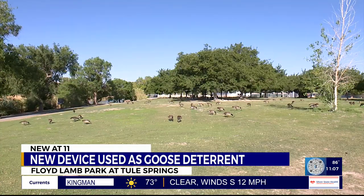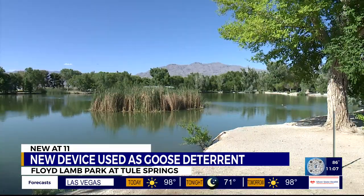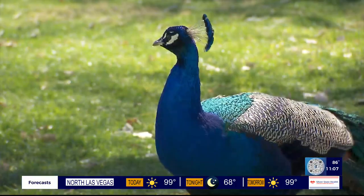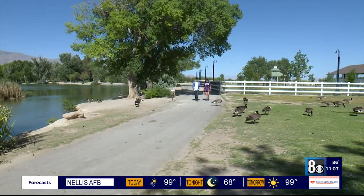Welcome to Floyd Land Park at Tule Springs, described as an escape from the typical Las Vegas atmosphere with its scenic views and array of different wildlife — from a mixture of geese, ducks, and peacocks. This is definitely a gem, seeing what we have here. It's a gem and we want to take care of it.